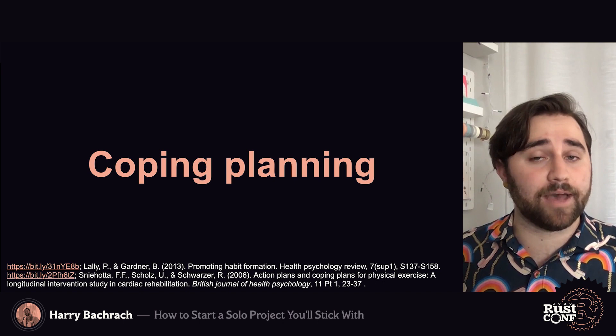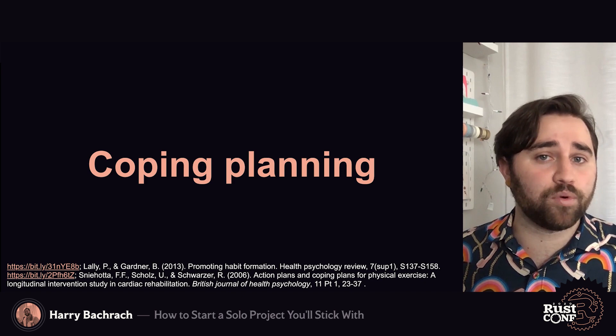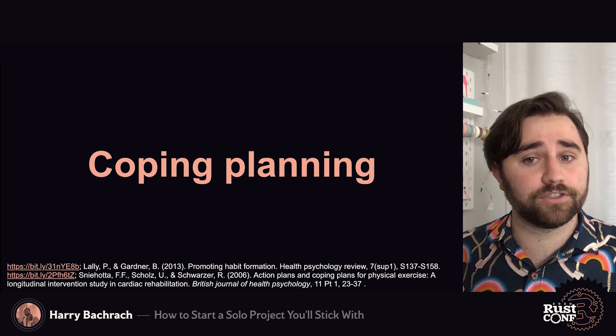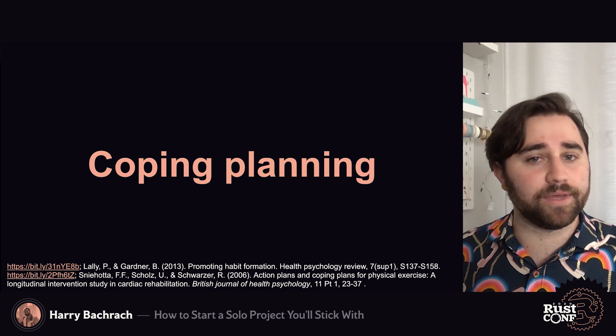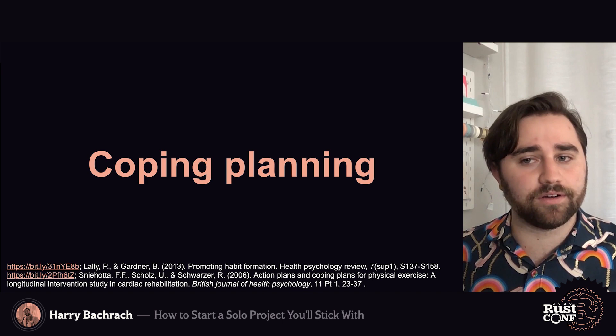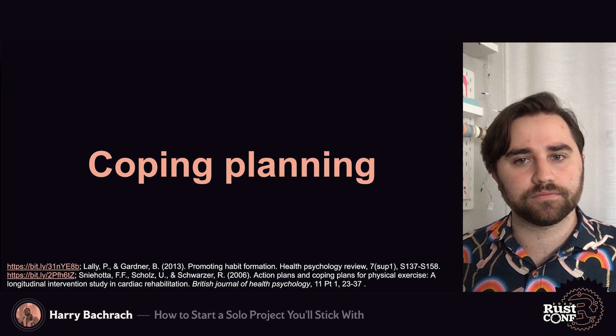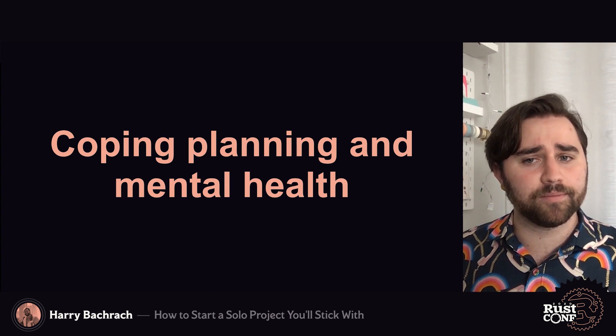In working on your habit, there are likely going to be some struggles, whether it's difficulty building the habit in the first place, frustration when writing code, or uncertainty on how to make important architectural decisions. You could create what are called coping plans on how to deal with these issues. Research found that coping plans, when applied to physical exercise, had a dramatic effect on the endurance of those habits. Of those who made specific plans on when, where, and how to exercise, around 44 percent were still performing at least an hour and a half of exercise per week two months later. However, for those who had also made coping plans, 71 percent were still working out that much.